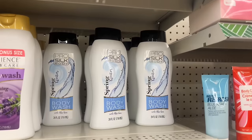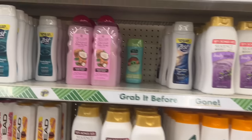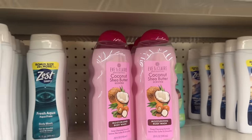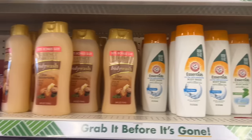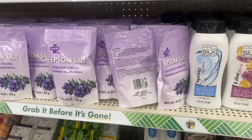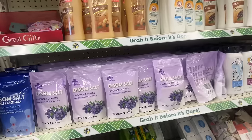They have the Pro Silk body restocked! Oh, they brought the Eve Sinclair coconut shea butter back — that's awesome! They got the hydrating cocoa butter back, the shea cocoa butter, and they got a lot of Epsom salt in. Finally — I see a restock of those, those have been out for the longest time.